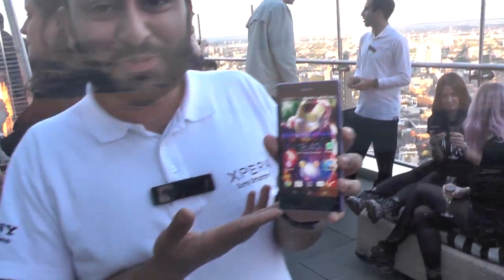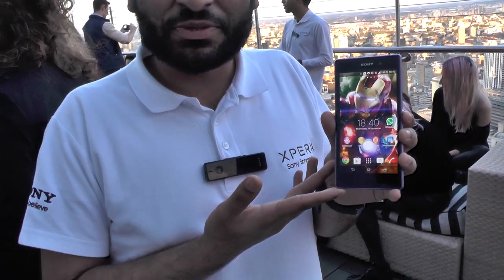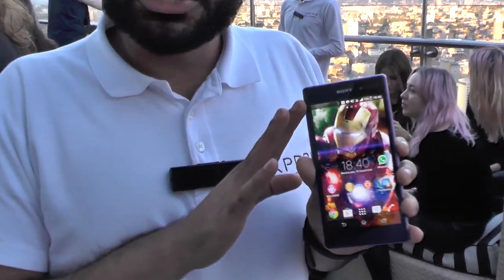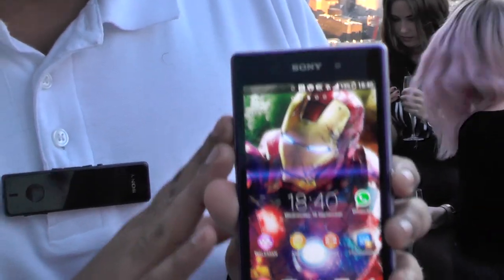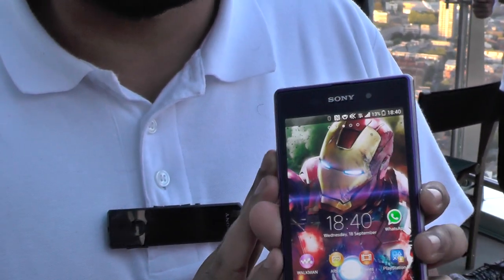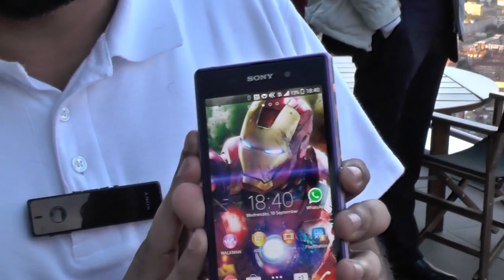I'm demoing the new Sony Xperia Z1, which is Sony's new flagship device. To give you a brief rundown of the specs, it's a 4G-ready handset currently running the fastest processor in the world — a 2.2GHz quad-core processor. It's the Snapdragon 800 chipset.